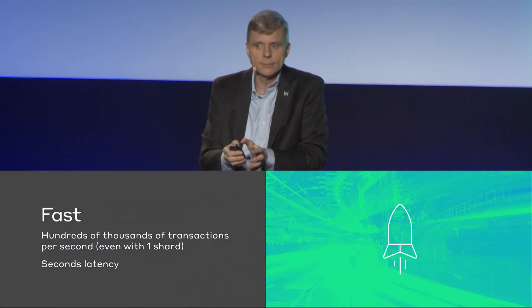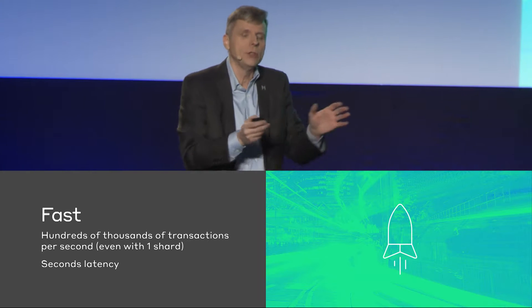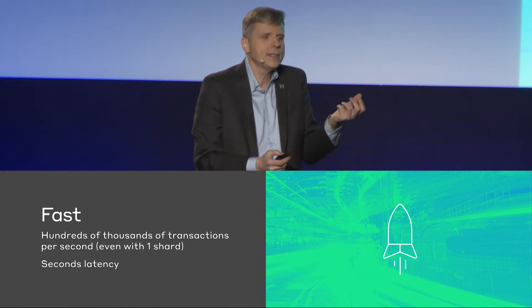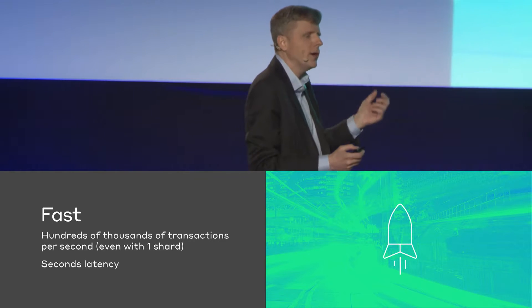We need the system to be fast. Not every application needs it, but lots of applications need it. You can get speed by sharding, but if you have certain patterns of transactions, even sharding doesn't help very much. So what you want is sharding, but also really fast single shards. The question is: could we handle hundreds of thousands of transactions even in a single shard, and could we reach a time to finality of just seconds?